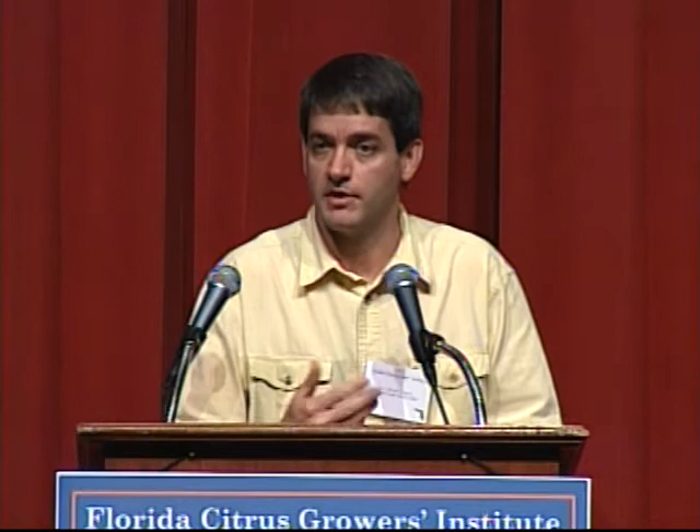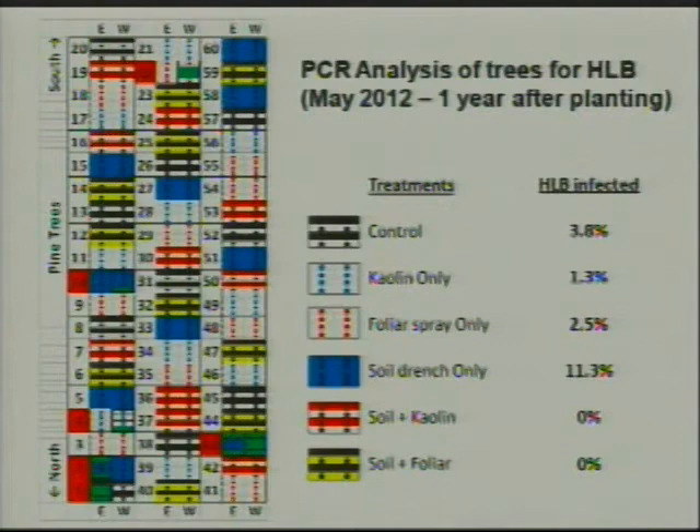Here are the results one year after planting. In our untreated controls, after 12 months we had 3.8% infection rate. Kaolin only was 1.3%. Monthly foliar insecticide sprays were 2.5%. Soil drench only was actually the highest at 11.3% — I'll come back to that. The soil applications plus kaolin had 0% infection, as did the soil plus foliar insecticides at 0% infection rate. What happened in the soil-drench-only plots is that after one year of going every six weeks with soil-applied neonics and nothing else, the psyllids actually became resistant to those products — a control failure — resulting in an increased rate of infection.